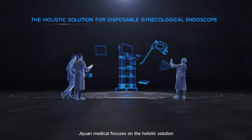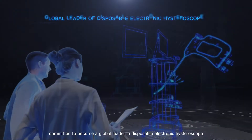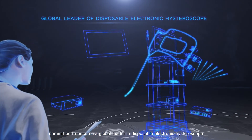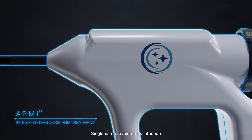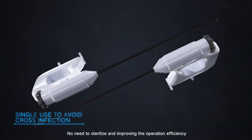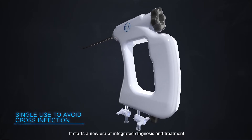GUN Medical focuses on the holistic solution for disposable gynecological endoscopy, committed to becoming a global leader in disposable electronic hysteroscope. The ARMY disposable electronic hysteroscope enables see-and-treat after quick appointment. Single use avoids cross infection, eliminates the need to sterilize, and improves operation efficiency. It starts a new era of integrated diagnosis and treatment.